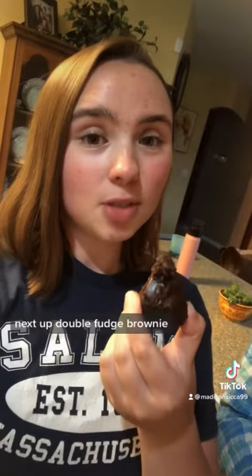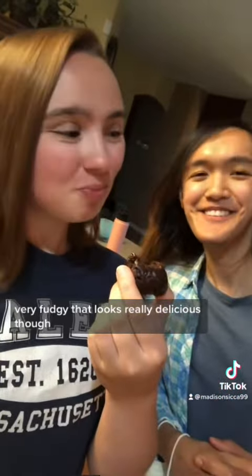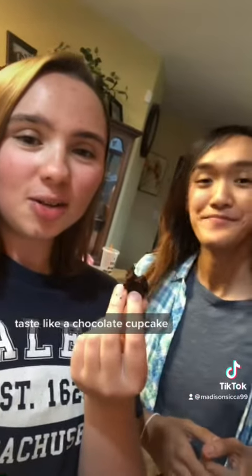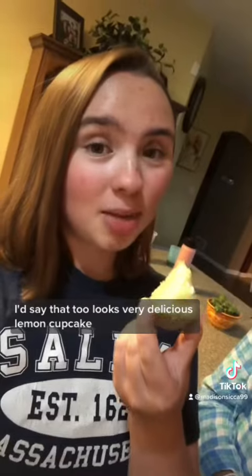Next up, double fudge brownie. Very fudgy — that looks really delicious. It kind of reminds me of a chocolate cupcake. I'd say that too. It looks really delicious. Next is lemon cupcake.